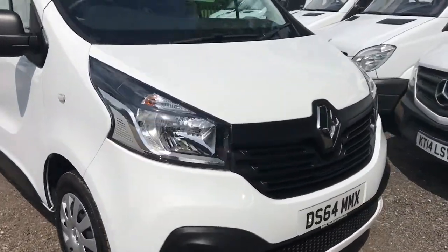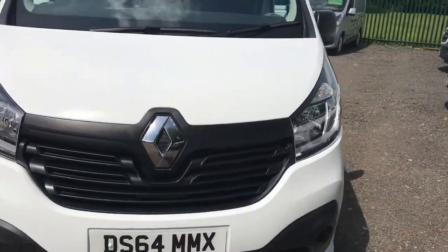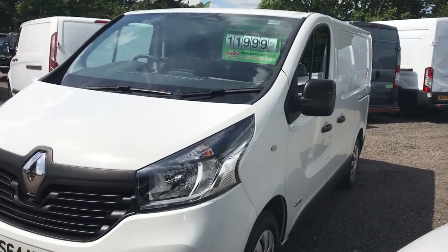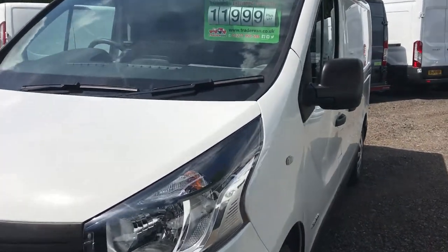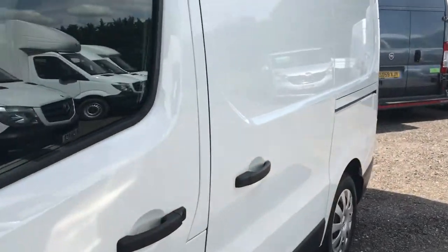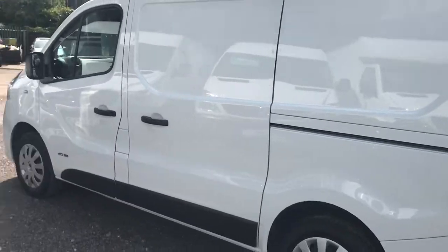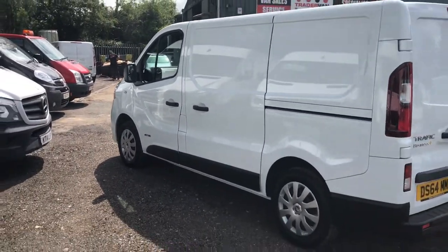We give every vehicle a good service before it goes out to any of our customers, so you've got nothing to do with this vehicle for a minimum of 12 months or 18,000 miles.